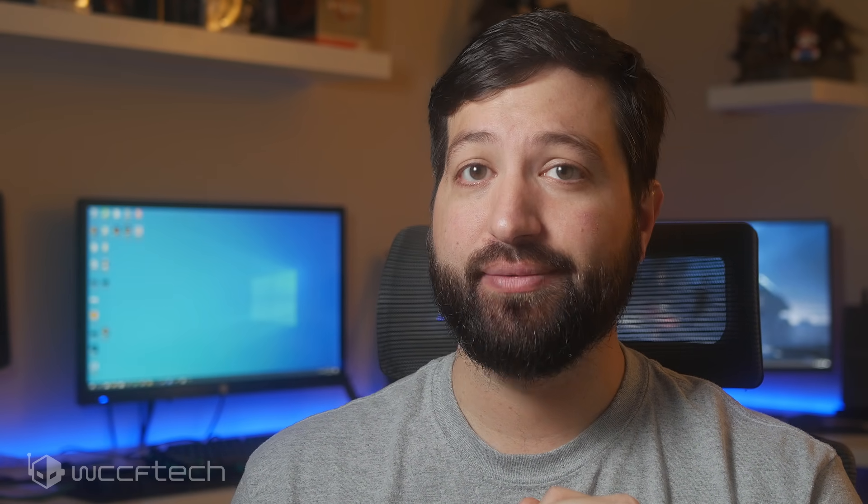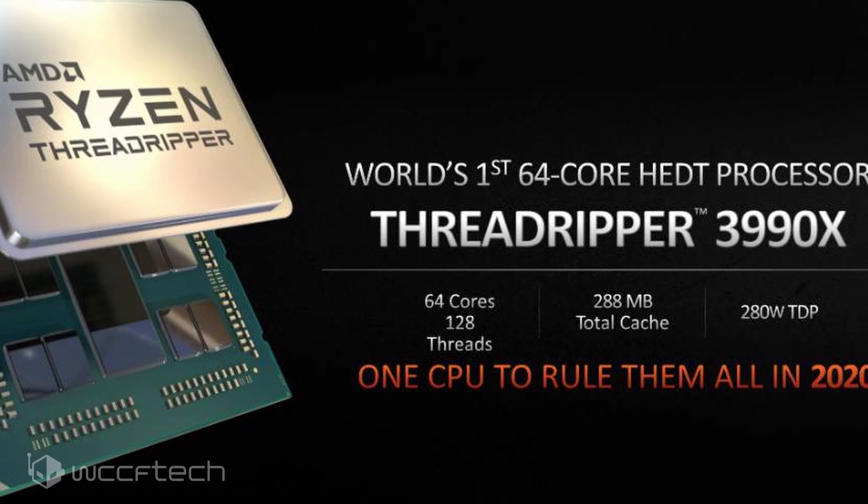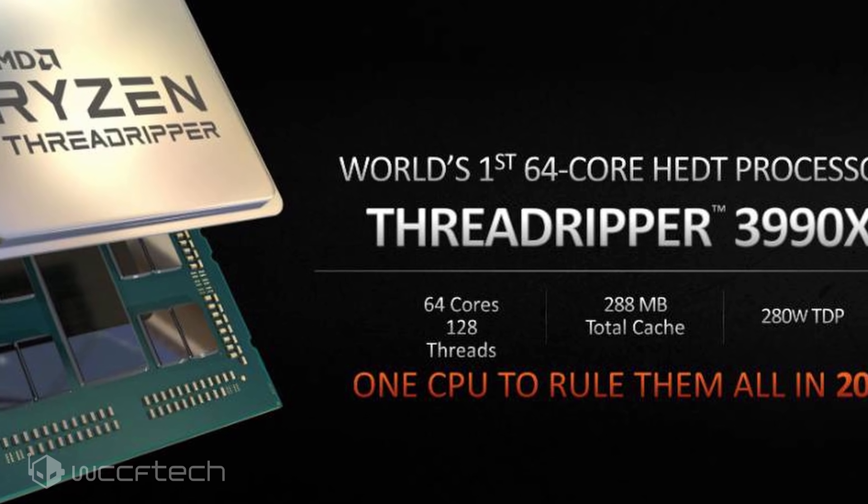Pricing is one thing, but the absolute amounts of efficiency that the Zen 2 cores deliver are also worth noting. For more on this and other news, follow the link in the description and make sure you're subscribed and hit the notification bell so that we don't miss you in the next one.